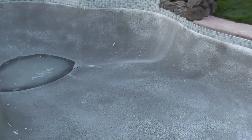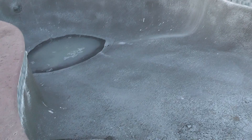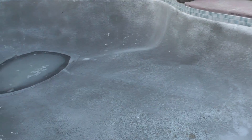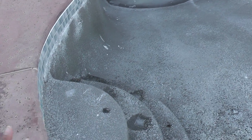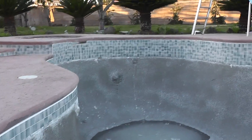We had to drain the whole thing. They removed the old plaster, replastered, and they'll have to plane it tomorrow. They took out all of the sides.